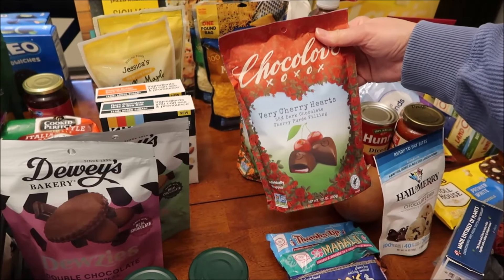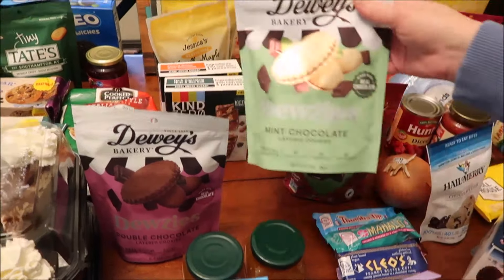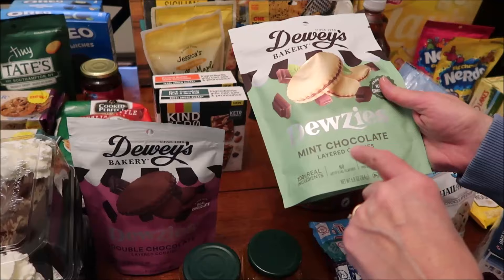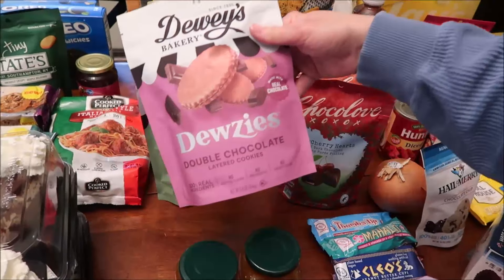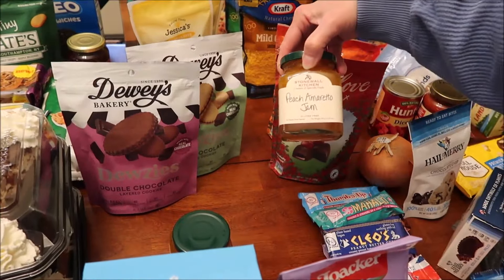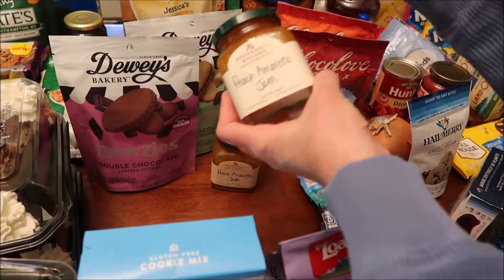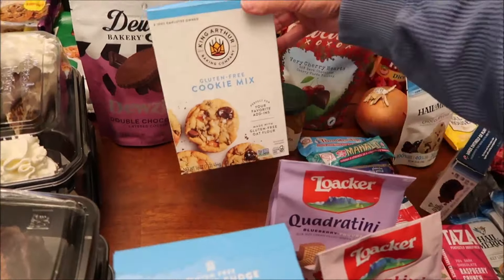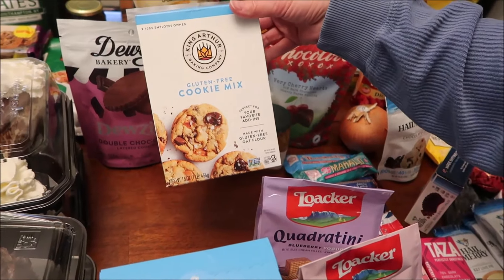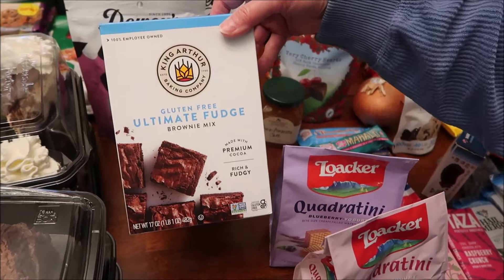At the Fresh Market, I had posted a picture of Dewey's Bakery layered cookies. We found two of the three: the mint chocolate and the double chocolate. They also have a blue package but the Fresh Market didn't have it. I bought two of the Stonewall Kitchen peach amaretto jam — they only had two. We also got King Arthur gluten-free cookie mix and a gluten-free ultimate fudge brownie mix.